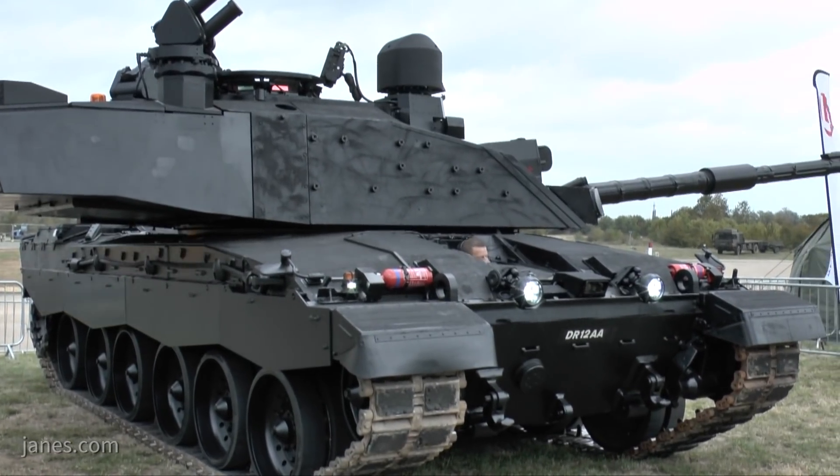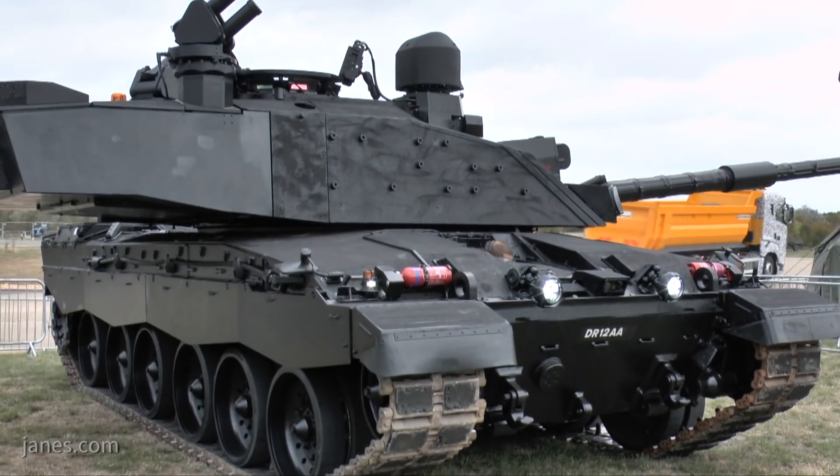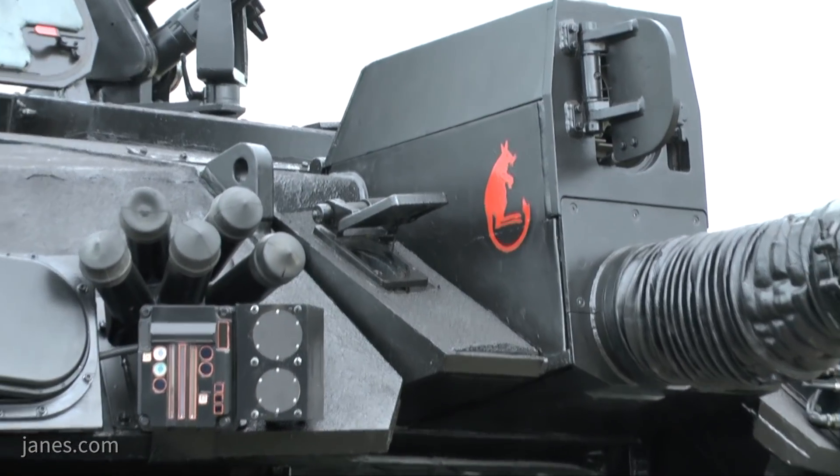Could you tell us a little bit about that vehicle and what you have done to it? Sure. The Challenger 2 came into service in the UK in 1998. We're now at the stage where the customer, the UK MOD, wants to extend the life from 2025 out to 2035 and beyond. That's really around removal of obsolescence — a lot of the equipment fitted to the tank has become obsolete, and what we want to do is bring in equipment that's fit for the future.